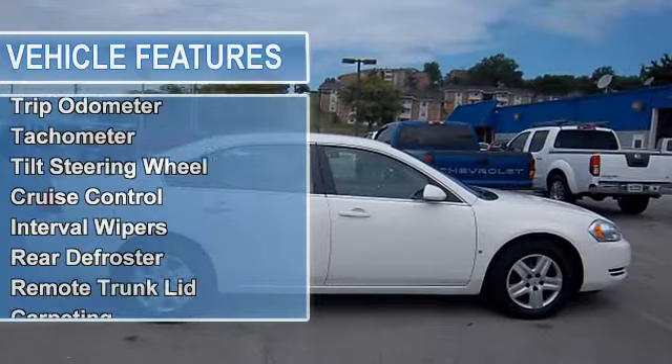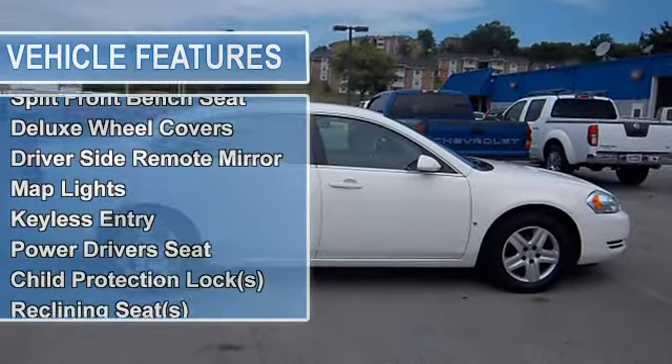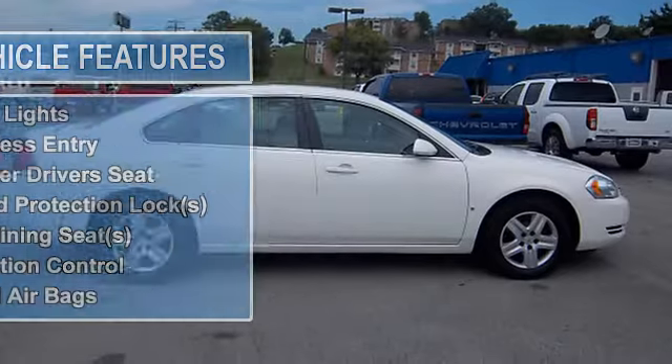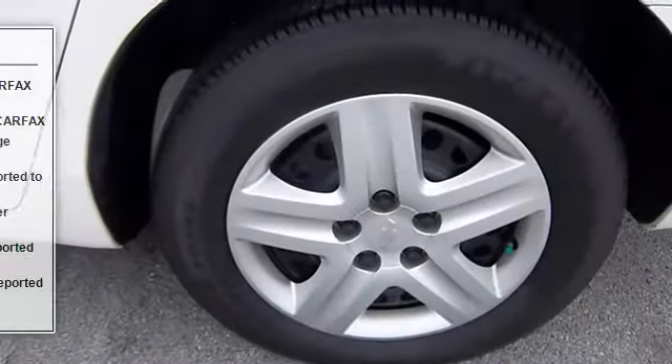On the pavement and in the cabin, our Impala stacks up pretty squarely against the Camry and Accord and other sedans. Plus that bench in the front lets it seat 6, instead of a measly 5.